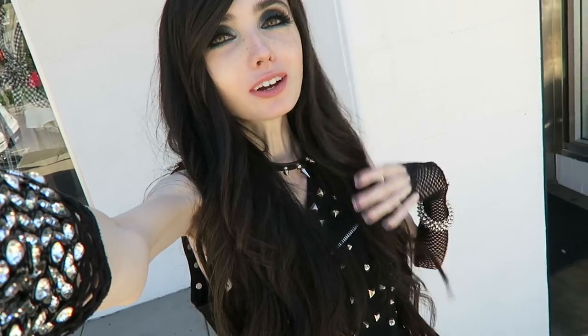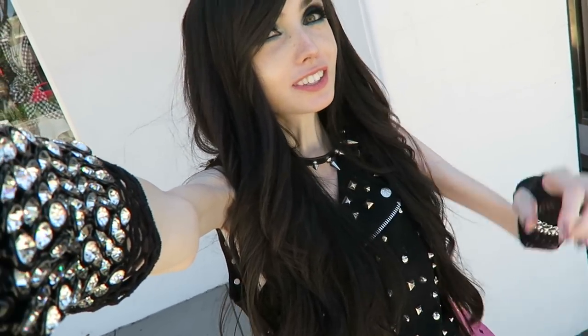I actually just got my hair done. I don't know how much you guys can tell because it kind of blends in with my black shirt a little bit, but I actually just got my hair curled — I curled it again. And anyways, I'm down in Studio City today.